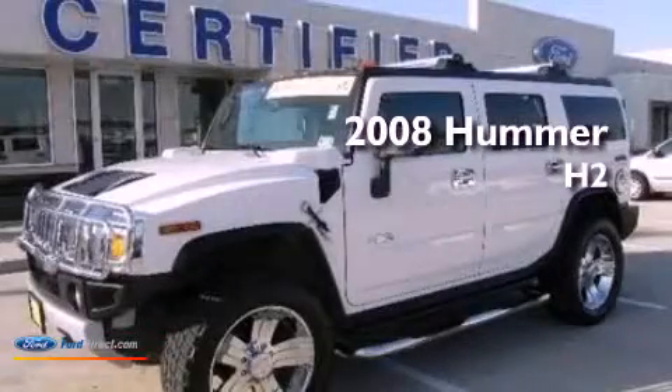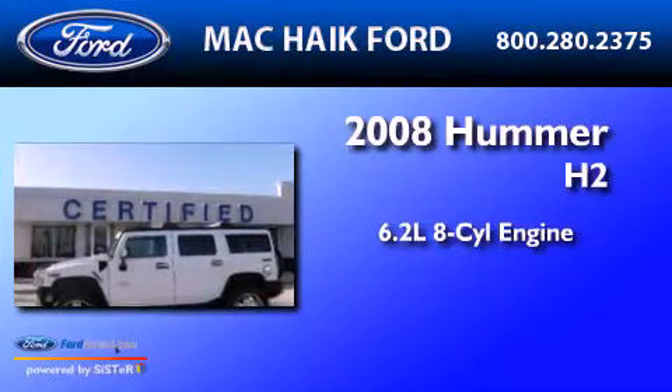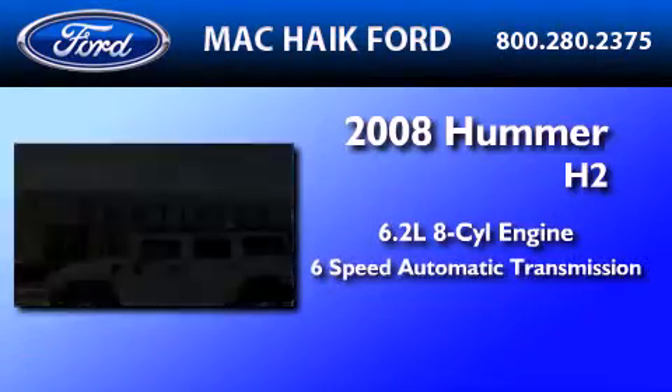This is a 2008 Hummer H2. It features a 6.2-liter, eight-cylinder engine, a six-speed automatic transmission, and four-wheel drive.